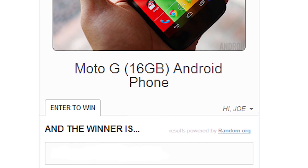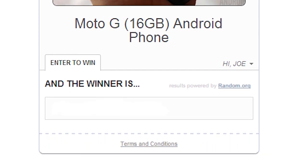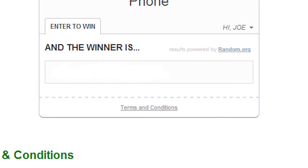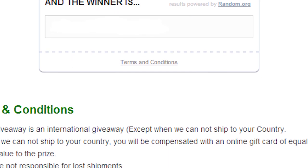If you're worried about spam, third-party nonsense, or anything like that, we recommend that you don't be. We at Android Authority value our readers above all else and all we really want to do is send you an email once a week to keep you appraised of our recent activity and of course the latest and greatest in Android news and reviews.